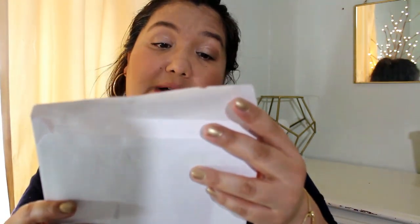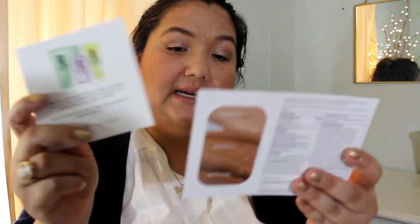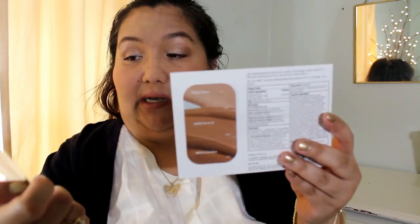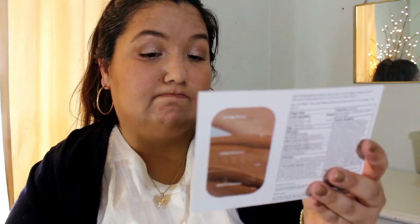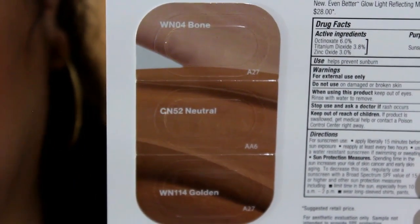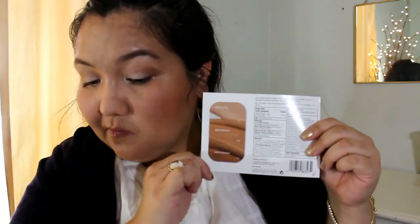The next thing is from True Fragrance and Beauty. I like how it tells me where it's from — most of the time it doesn't. This is a Clinique sample, and it's Even Better Glow light reflecting makeup. It has three different shades: bone, natural, and golden, so you can play around with them and see which one works. It comes with an SPF of 15.